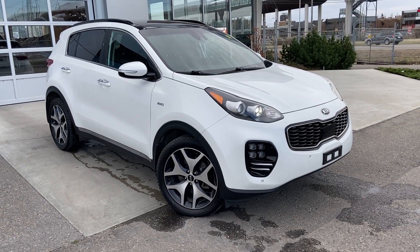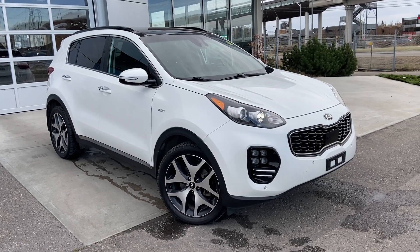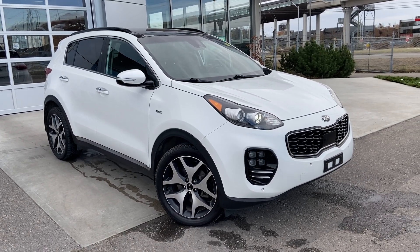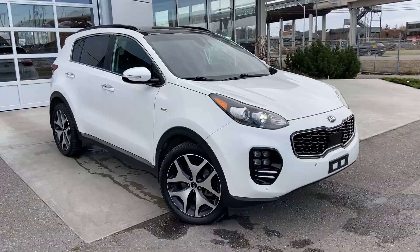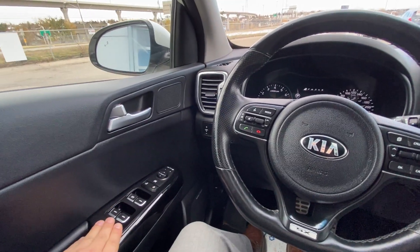Welcome to the 2018 Kia Sportage SX Turbo. The Sportage is powered by a two-liter turbocharged engine mated to a six-speed automatic transmission. Taking a quick look at the interior of the Kia Sportage: power windows, locks, and mirrors.